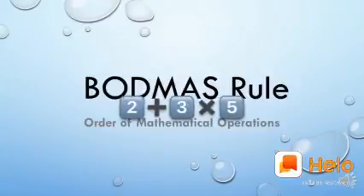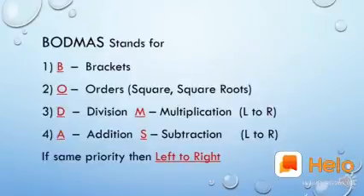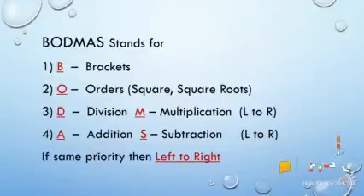BODMAS rule stands for: B for brackets — it can be any type of bracket, square bracket, parenthesis, etc. O stands for orders, like squares, square roots, and exponents — all come under orders. That is the second priority. Third is division and multiplication, which both have the same priority. So if division and multiplication both appear in one problem, we need to apply the left-to-right rule.